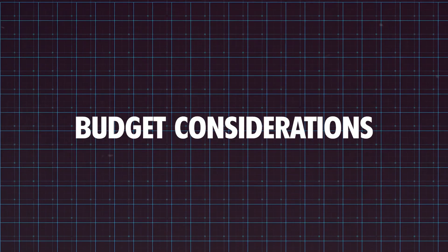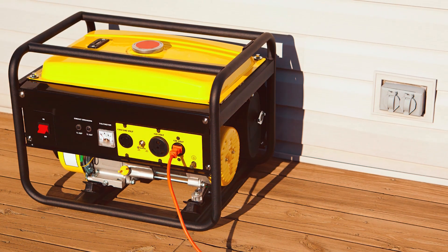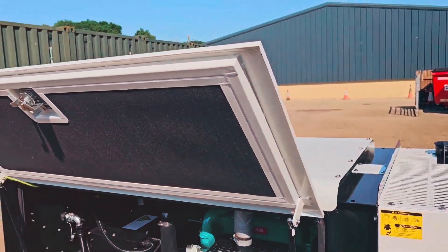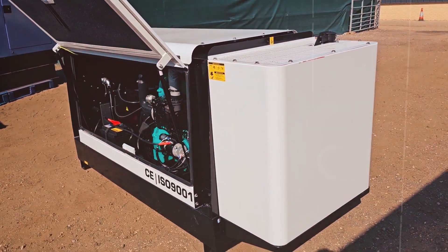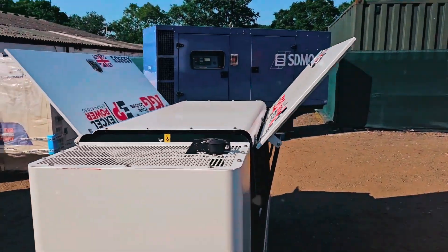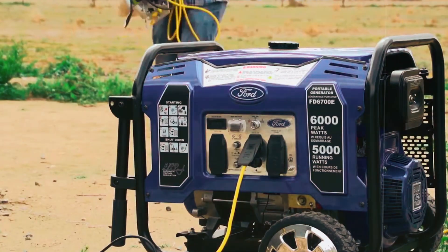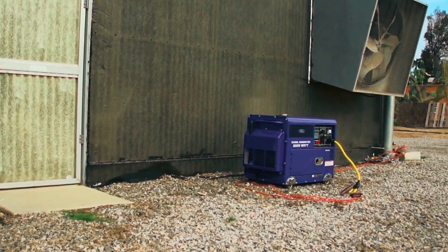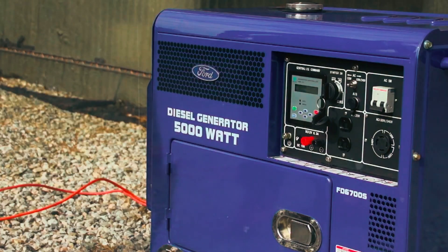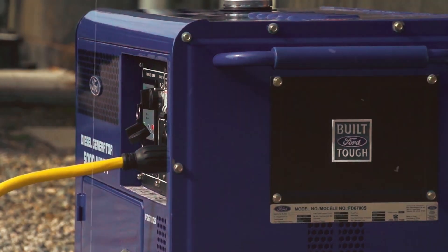The initial cost of a diesel generator is usually higher than gasoline models, but the long-term savings outweigh this. Diesel generators are more fuel-efficient, durable, and require less maintenance, which results in significant savings over time. If you're on a tight budget, there are smaller models available that still provide excellent value and cover essential needs. For heavier use, consider investing in a more robust generator suited for larger power demands. While the upfront cost might be higher, the efficiency and durability of diesel models make them a smart choice for both residential and commercial applications.